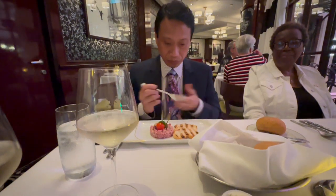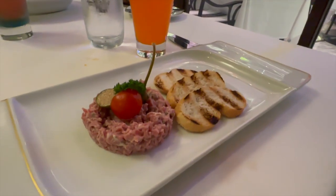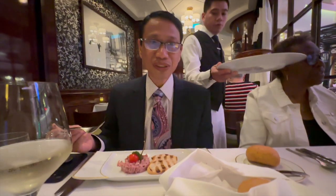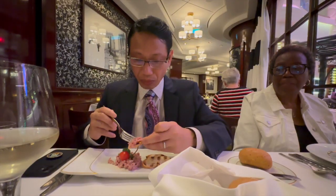He's never had steak tartare before and he's a little nervous, but he is an adventurous eater. Steak tartare, in case you don't know, is raw beef. I don't know everything that's supposed to be in it, but I tasted the mayonnaise right away. It doesn't actually taste or feel like a raw steak — it's the same as seared tuna. It's good! There you go — first time trying steak tartare. And they have a little bread with it, like it's pâté.